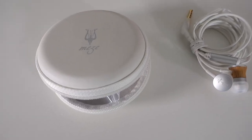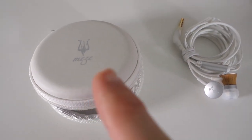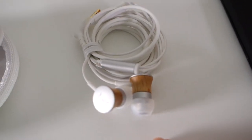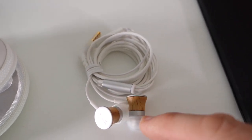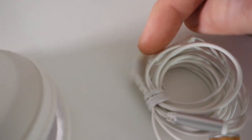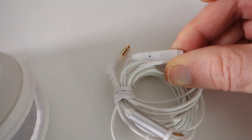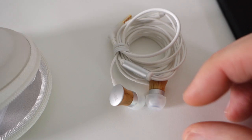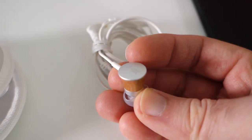First up we've got these really nice earphones from Metzay, and they come in this nice carry pouch with extra silicone ear tips inside. These are the earphones themselves — they look really very nice. White cabling, silver, and we've also got some wood on the base of the earphones. There's a slightly angled 3.5mm connector, and a built-in microphone so you can use these for making and taking calls. The actual headphones themselves are really nicely constructed, very good quality.